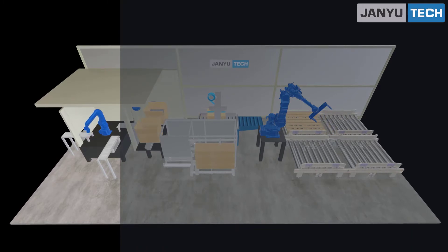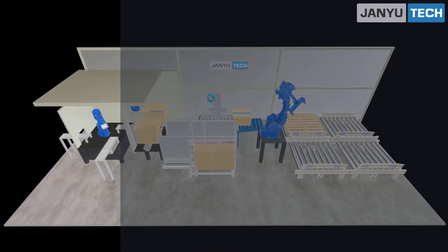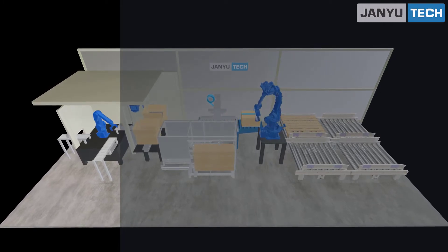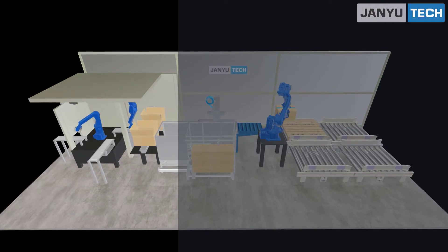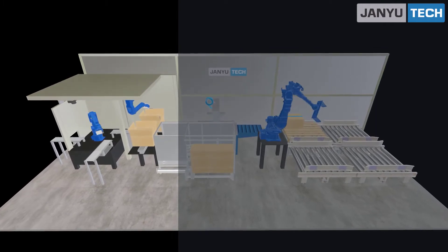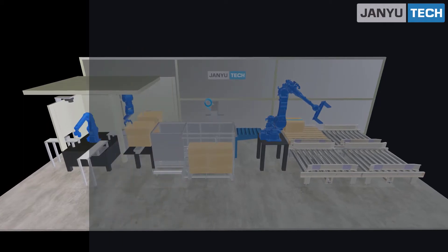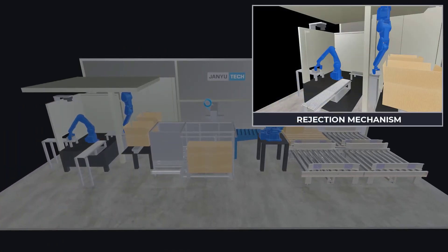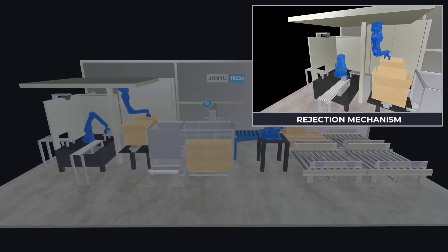The Orient robot picks material bundles from the input roller conveyor and scans them. If the scanned bundles are correct, the Orient robot keeps them on the roller conveyor at the pick robot side. The pick robot then picks the scanned bundles and places them in the carton box. If the scanned bundles are not correct, the Orient robot keeps them on the rejection conveyor.